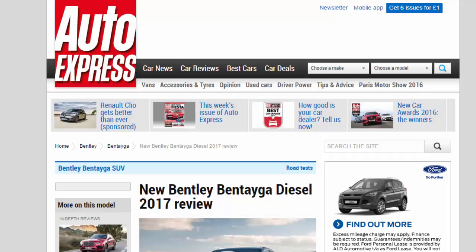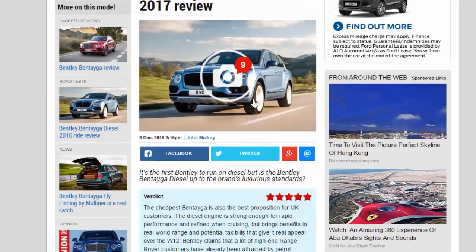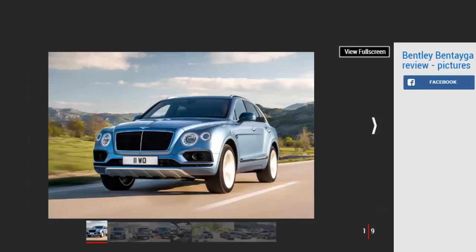New Bentley Bentayga Diesel 2017 Review. It's the first Bentley to run on diesel, but is the Bentley Bentayga Diesel up to the brand's luxurious standards? Verdict: 5 Stars. The cheapest Bentayga is also the best proposition for UK customers. The diesel engine is strong enough for rapid performance and refined when cruising, but brings benefits in real-world range and potential tax bills that give it real appeal over the W12.